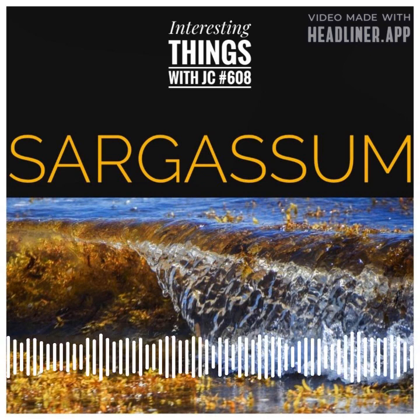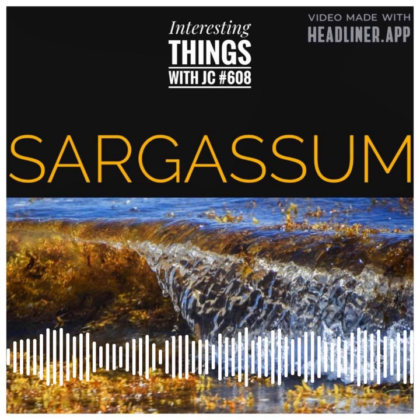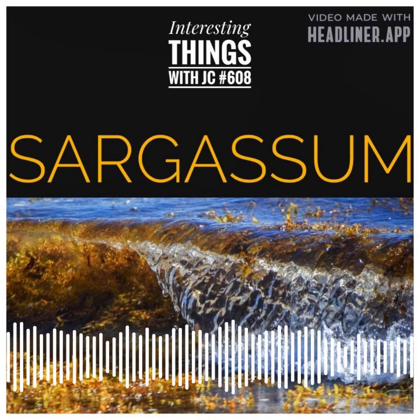Some species of sargassum can contain high levels of iodine, which can be harmful if consumed in excess.